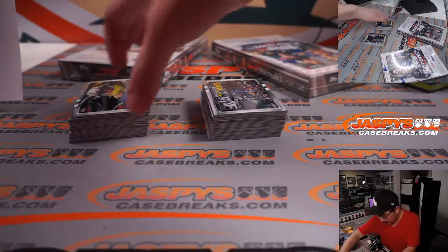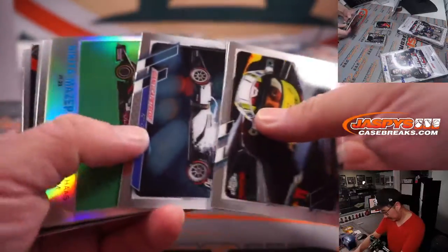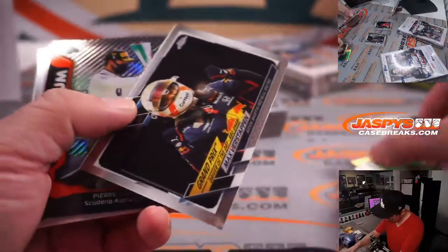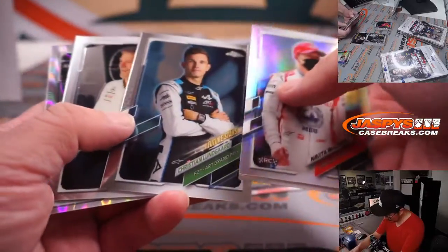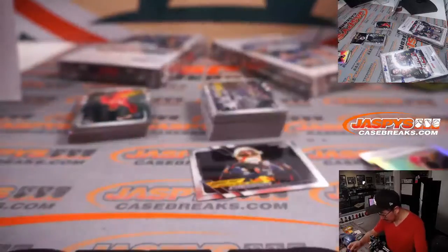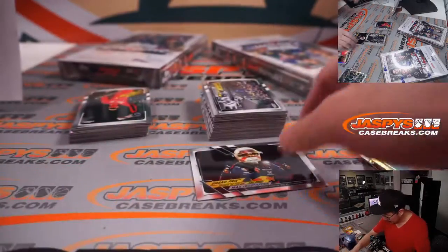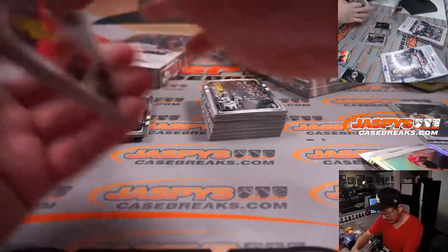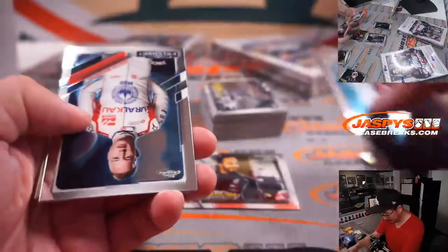Thanks for your patience. So obviously all cards ship. We're going to set aside these special parallels — like that's nice right there: Lewis Hamilton Grand Prix Ray Wave insert. We'll have all those top-loaded. Our shipping team will sort that out. There'll be a lot of these Grand Prix inserts here.